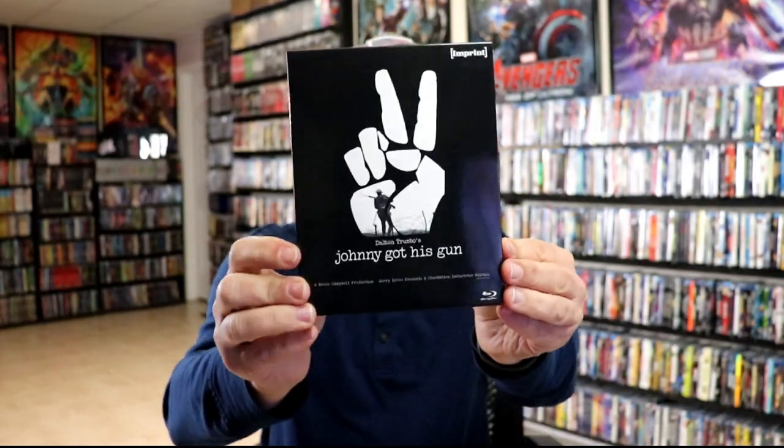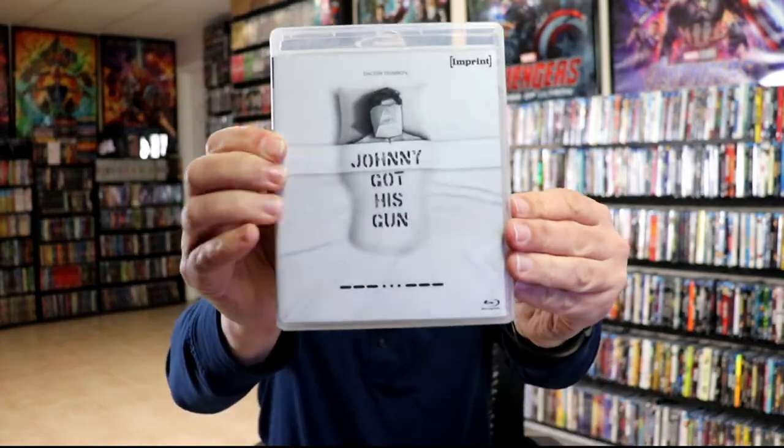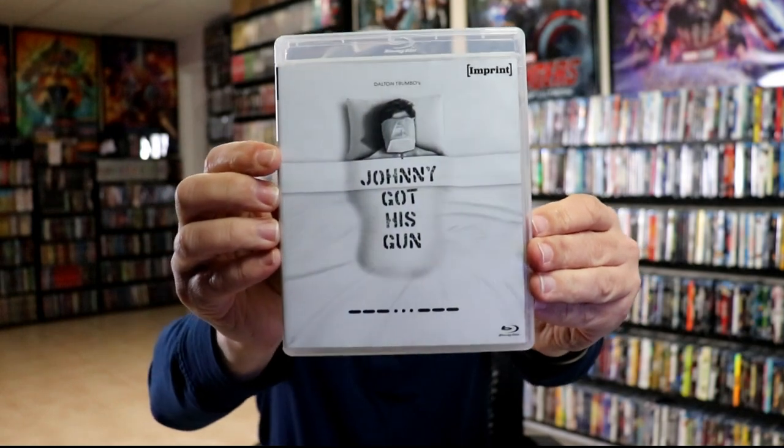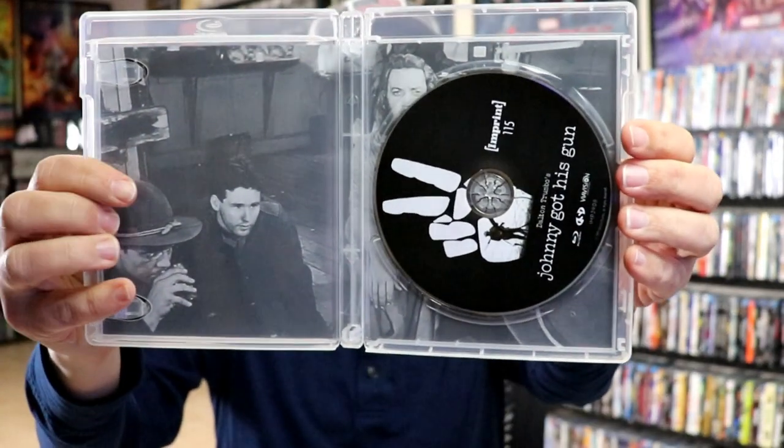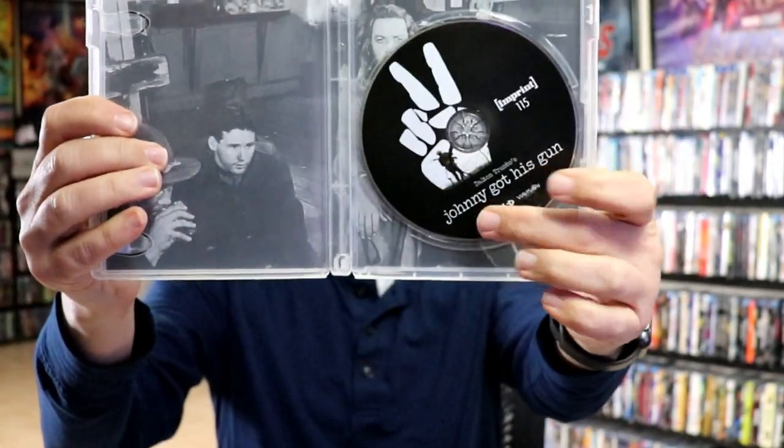And then we have Johnny Got His Gun. Take the case out of this one — open it up, we've got our inside artwork and disc art. A better look at the inside artwork — very nice.